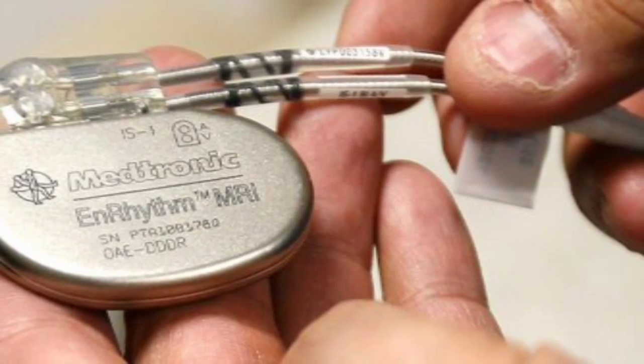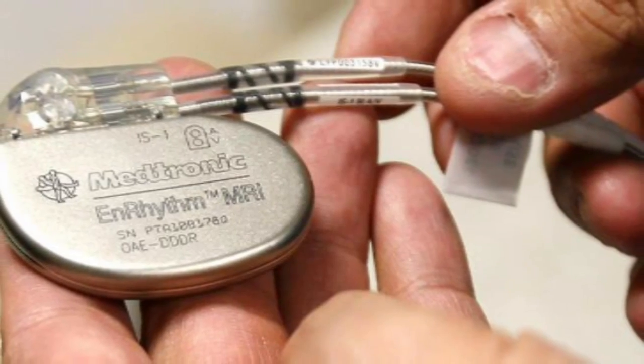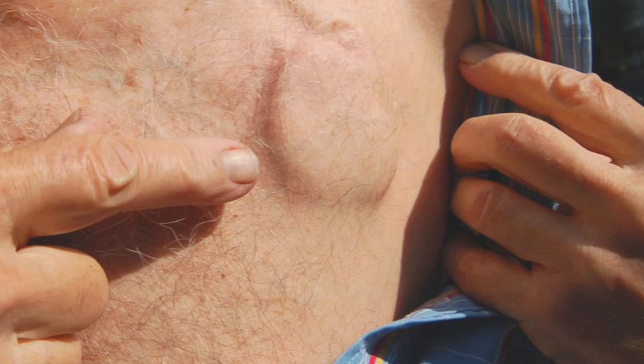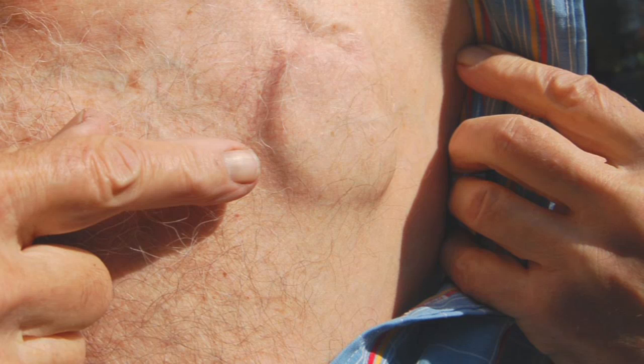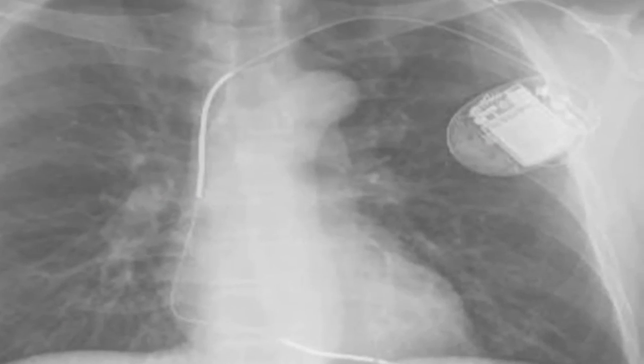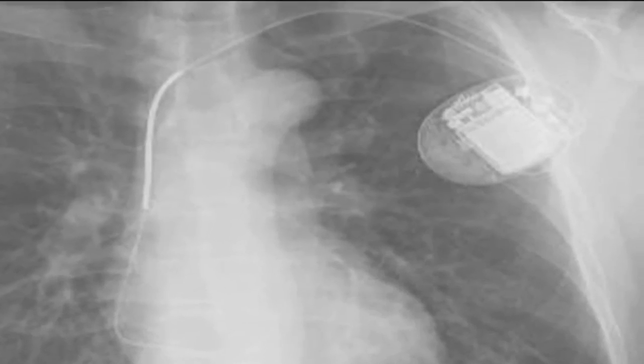Another step forward is the MRI-friendly pacemaker — one that's approved for diagnostic testing, making the device a safe choice for more people. Pacemakers have been around for more than 50 years and have made a major change in the quality of life, a time-tested device standing the test of time. For Lane Memorial Health System, I'm Amy Osher.